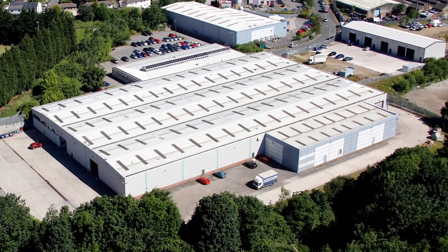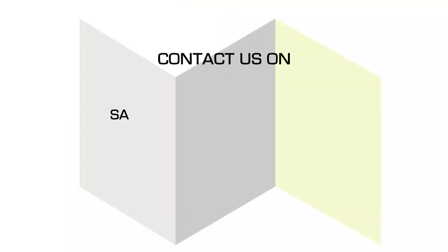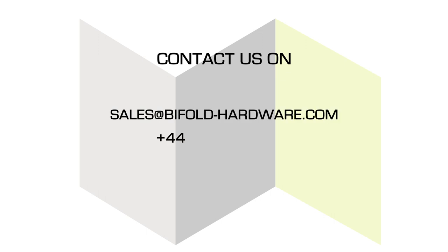If you're preparing to develop a bifold door system or you're looking for an alternative supplier, then get in touch with us now. We'd love to speak to you.